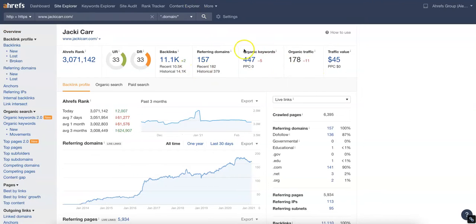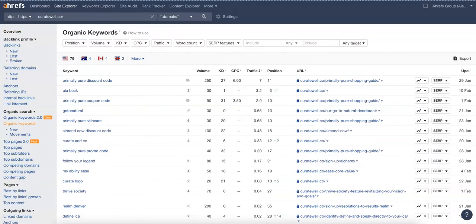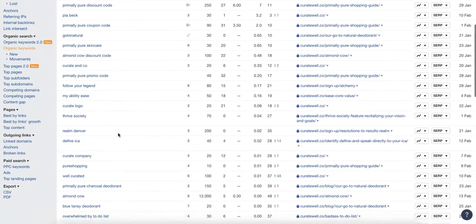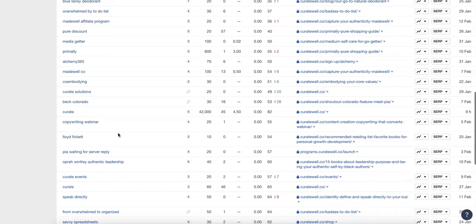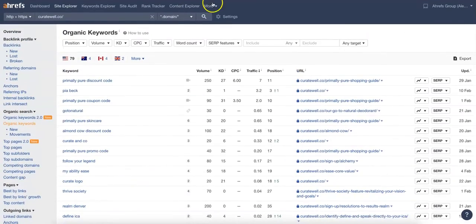Over here at Jackie Carr, we can see they've got 447 organic keywords and are getting almost 200 clicks a month to their website. And over here at CurateWell, looks like their website's pretty new within the last year or so — 94 organic keywords and 16 organic traffic coming in. So you kind of want to go in here and see what they're ranking for. There's not too much in CurateWell as far as keywords are concerned.